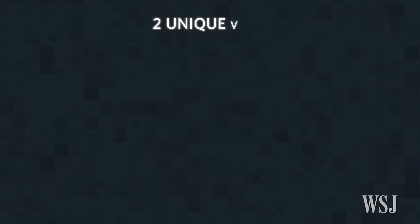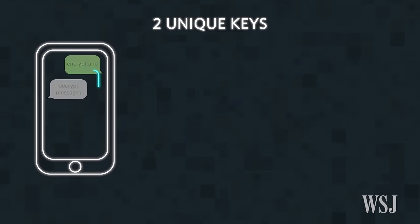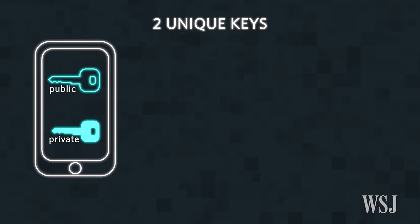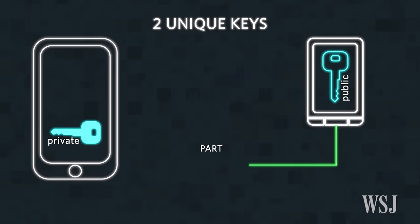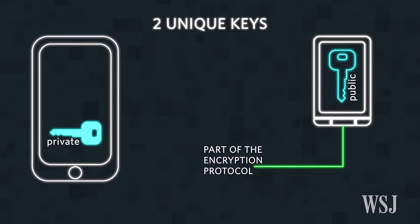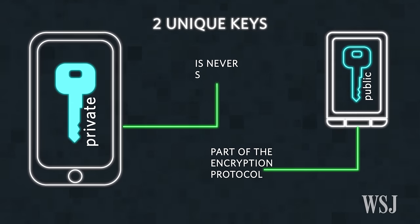Your phone has two unique keys that encrypt and decrypt messages. These are called public and private keys. Your public key is shared with other people and is used as part of the encryption protocol. Your private key is only on your device and is never shared.